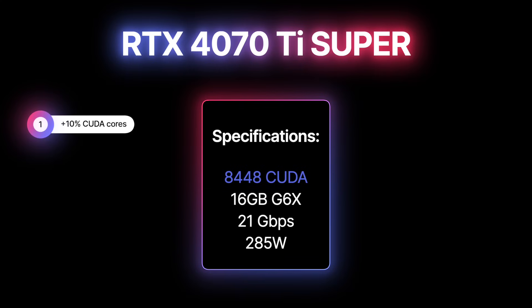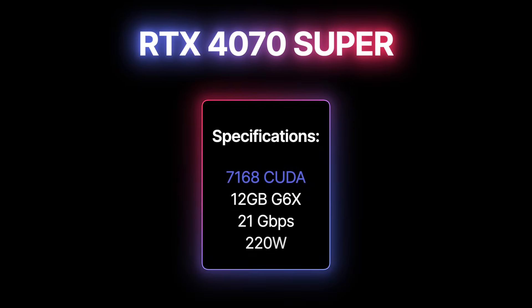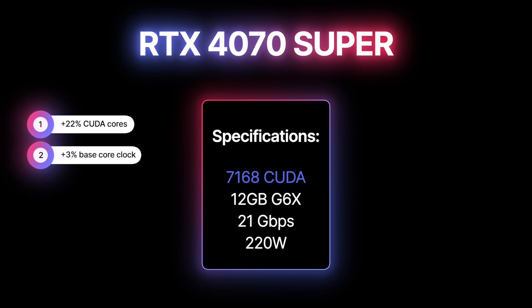The RTX 4070 Ti Super has 16GB of 21Gbps memory and a 285W TDP — that's 10% more cores and a 1% base clock increase, but most importantly, it gets 4GB more memory compared to the RTX 4070 Ti it's replacing. The RTX 4070 Super has 7,168 CUDA cores, 12GB of 21Gbps memory, and a 220W TDP — that's 22% more CUDA cores and a 3% higher base clock compared to the RTX 4070.